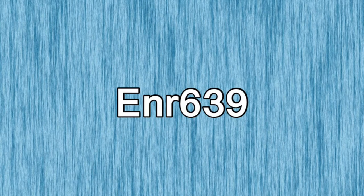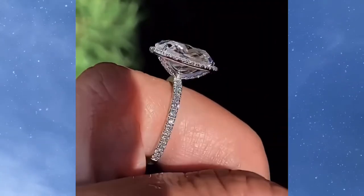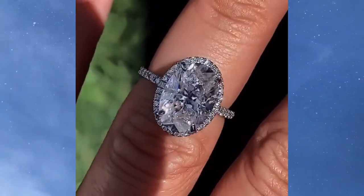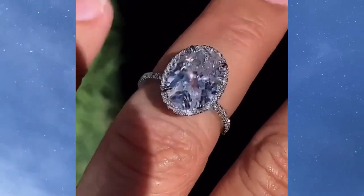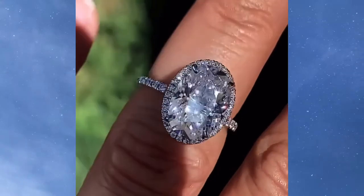Number 10 is going to be another ring by Moissy Knight CEO — this is style ENR639. This ring features a 13x9mm crushed ice oval center stone surrounded by a moissanite halo, all in 14-carat white gold. I had to include this ring in the video because that is literally the most beautiful oval moissanite center stone I have ever seen.